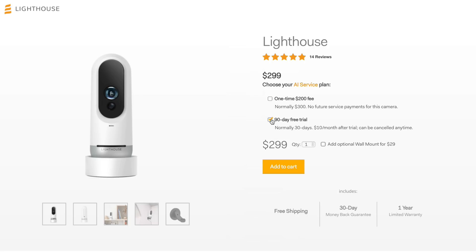It does require a subscription to take advantage of all these intelligent features — $10 a month or a $200 one-time fee for the lifetime of the camera, which puts it right in line with the competition but gives you a longer 30-day video history. It's available for $299, but I'll leave a link below with a limited-time discount. We're also going to give one of you a chance to try this for free — just leave a comment below letting me know what your favorite feature of the Lighthouse AI camera is, and I'll pick a random winner and message you on YouTube.